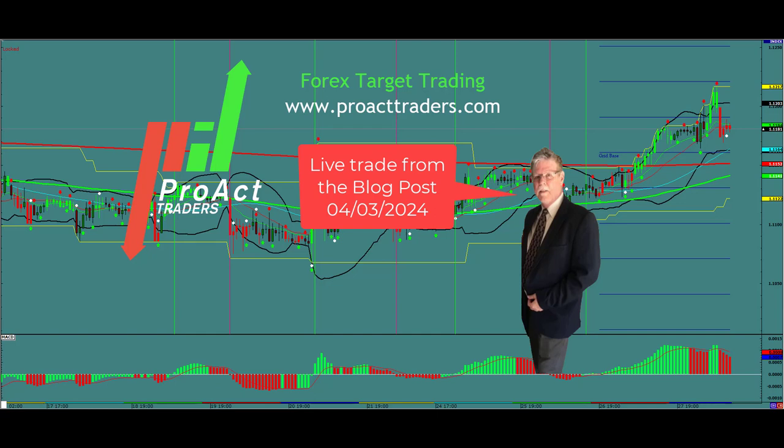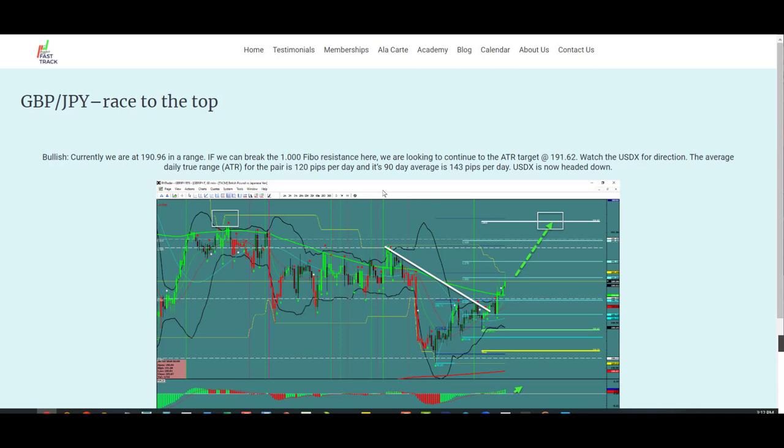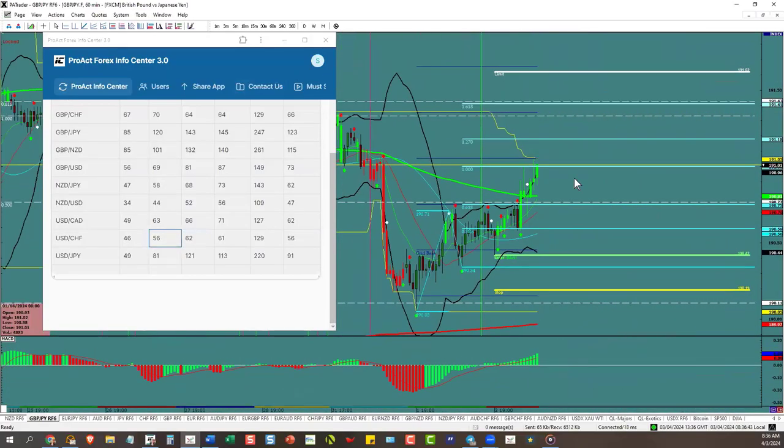This is a live trade from the blog post on the third of April. MOVE has just barely started, so we're looking to do that double top up there today. We're looking to come up here to 191.62 — we've got plenty of room, about 60 pips.